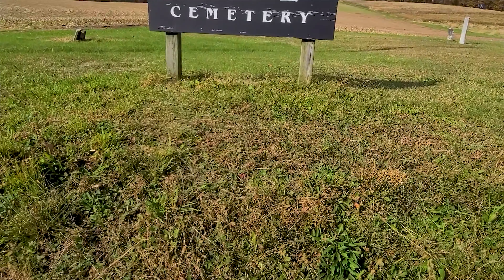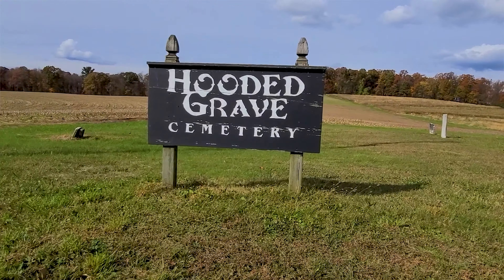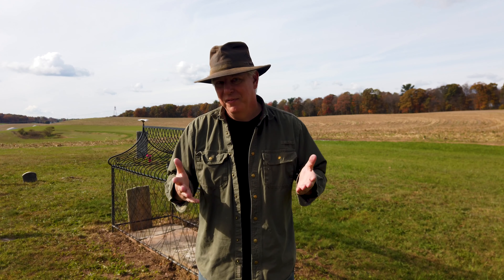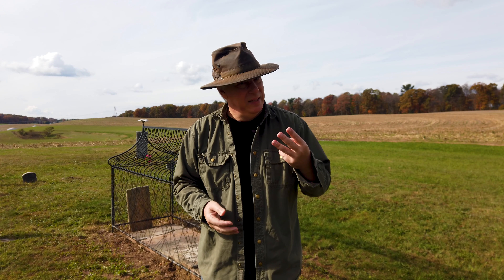Back to Old Mount Zion Cemetery, or as it's now called, the Hooded Grave Cemetery. And I have no idea why or who changed the name. Maybe the Methodists wanted to attract macabre visitors, or just didn't like who was buried here, so they cast them out or something. If you have a remnant of history that defines the name change, leave a comment below or reach out to me through other means.